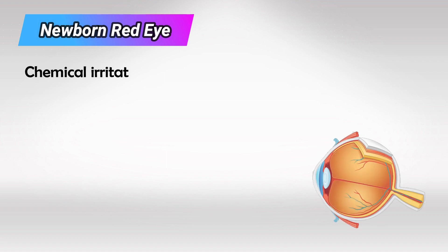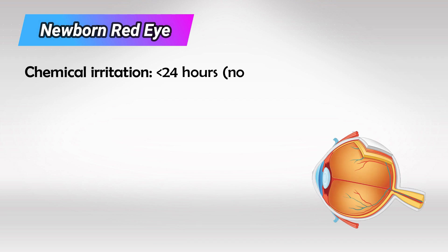If the newborn has red eyes within one day of being born, this is likely chemical irritation and there is no need to treat them.